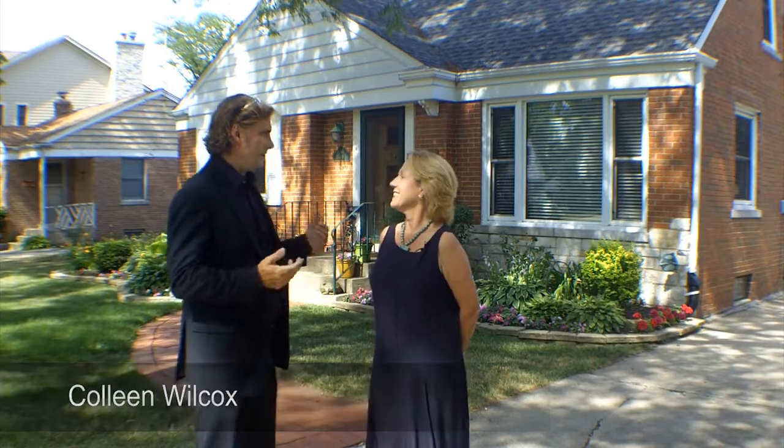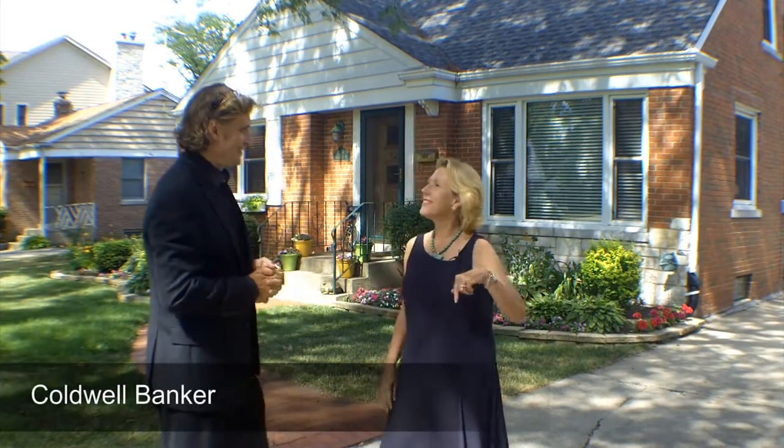Hey, this is Tim Padovic with Urban Neighbor and I'm here with house number three with Colleen Wilcox over at Coldwell Banker in Hinsdale. We're in Clarendon Hills today.